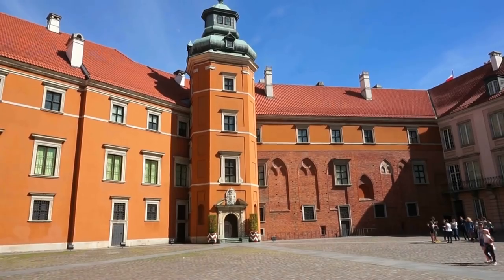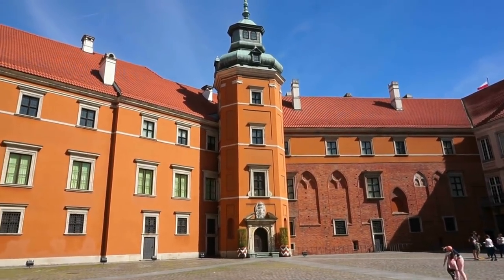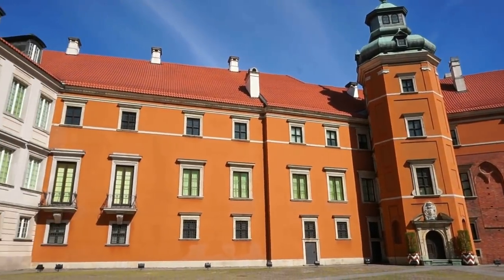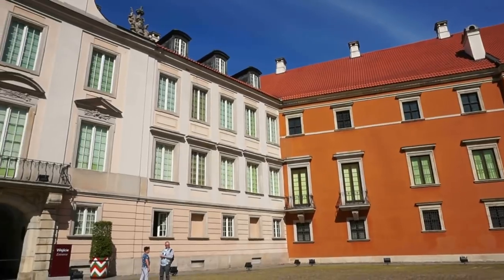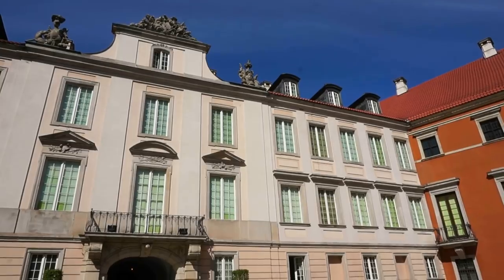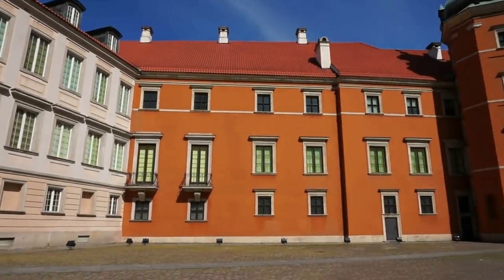We're going to enjoy the architecture and the magnificent rooms inside the castle. Let's go for a long walk. Let's do it. Okay guys, I'm in the courtyard of this magnificent castle — it's actually a palace, if the term makes any difference. But let's learn a few things about its history so that it makes more sense what we are going to see.